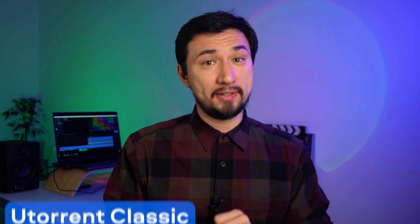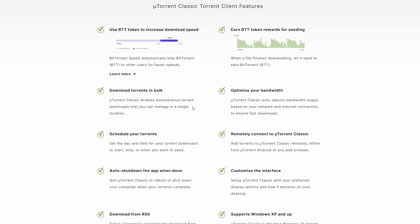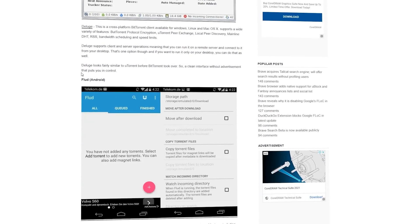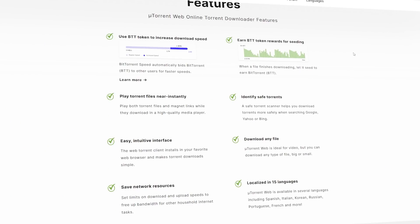Let's continue with the list. Number 4 is the once-legendary uTorrent Classic. It was once the best in its niche, but today it has too many annoying ads and an interface that looks like it's still 2009. More importantly, in 2015 there was a scandal about the program secretly using computer resources to mine Bitcoin and earn money from its users — at the expense of reducing computer performance. The creators lost the trust of millions. It's been 6 years, but it's not worth the risk. Alternatives include the web version of uTorrent or programs such as qBittorrent.